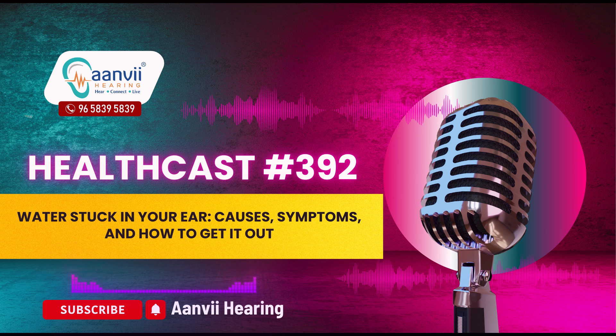Water trapped in the ear is usually not a serious issue, but it can be uncomfortable and lead to more severe problems if not addressed. By following the steps outlined above, you can help prevent and manage this common issue. If you find yourself struggling to remove the water or experience ongoing symptoms, don't hesitate to reach out to a hearing care professional at Anvi Hearing for assistance. For more information, visit our website at www.anvihearing.com or call us at 96-5839-5839.